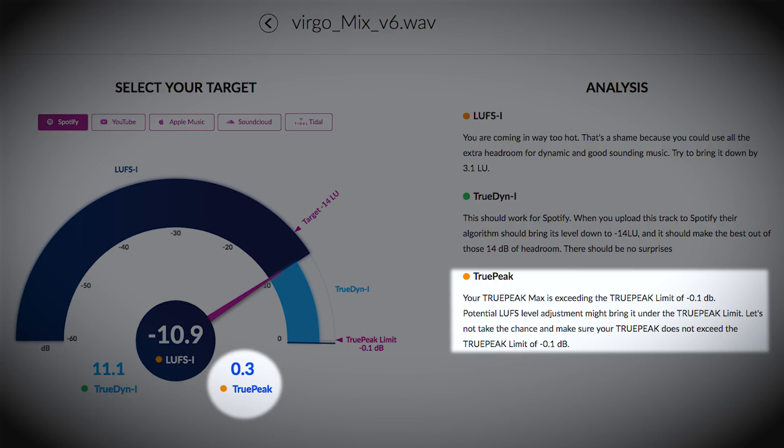The final reading is your TruPeak max level. TruPeak is an estimate of the highest peak of your track once converted in the analog domain. The goal is to make sure it does not exceed the target platform's TruPeak limit.